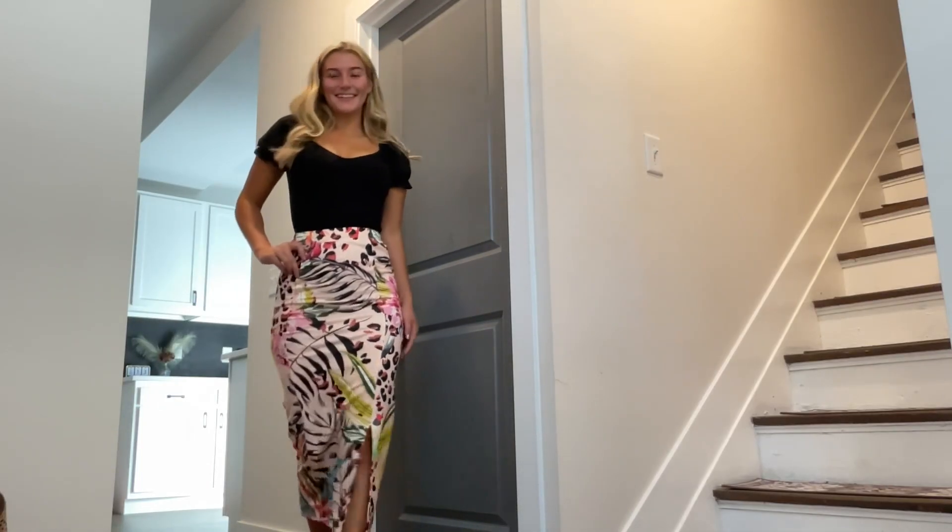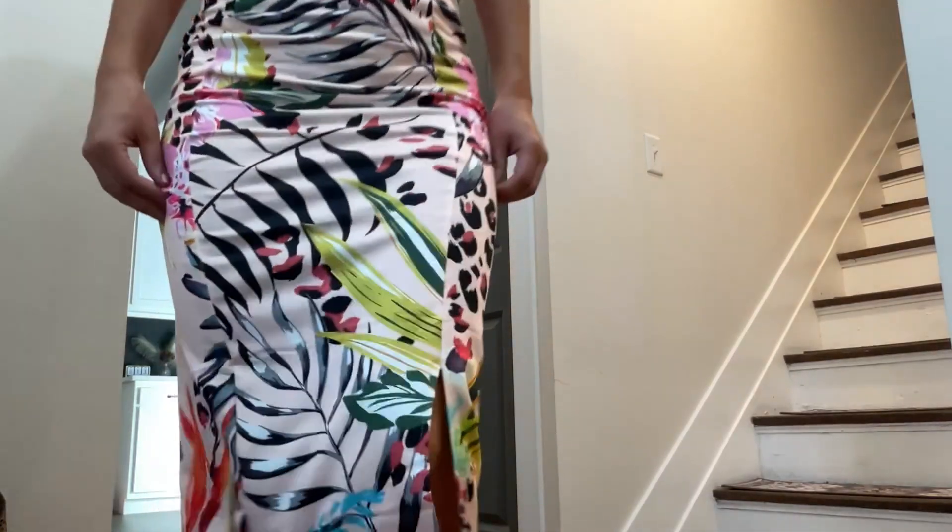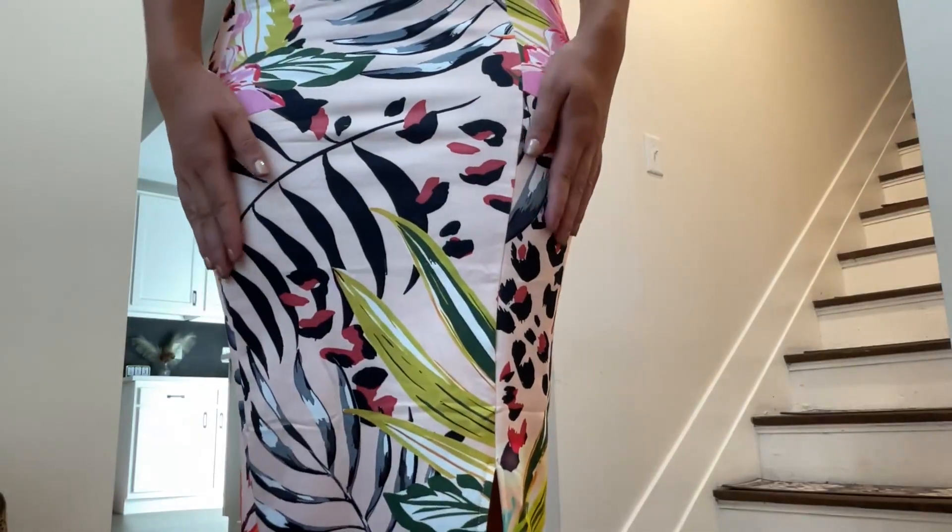It's very beautiful. I can wear it with this black top, I could wear it with a green top, I could wear it with any of the adjacent colors that are also in the skirt — just such a beautiful print.